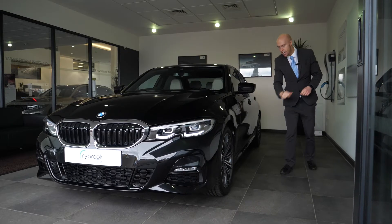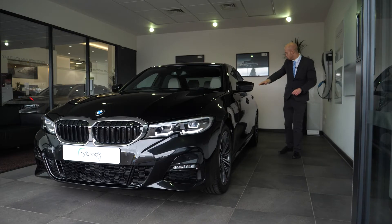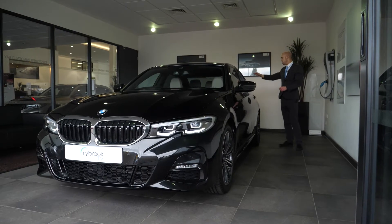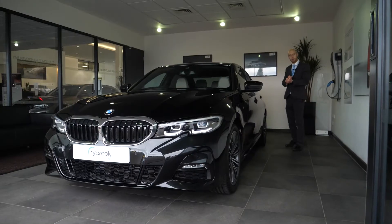Down the side of the car you get the notion that it's an M Sport with the lovely M badge and the three trademark M colours, and again the gorgeous swage line coming all the way to the rear of the car, finishing with the Hoffmeister kink, which is a trademark design feature of BMW.